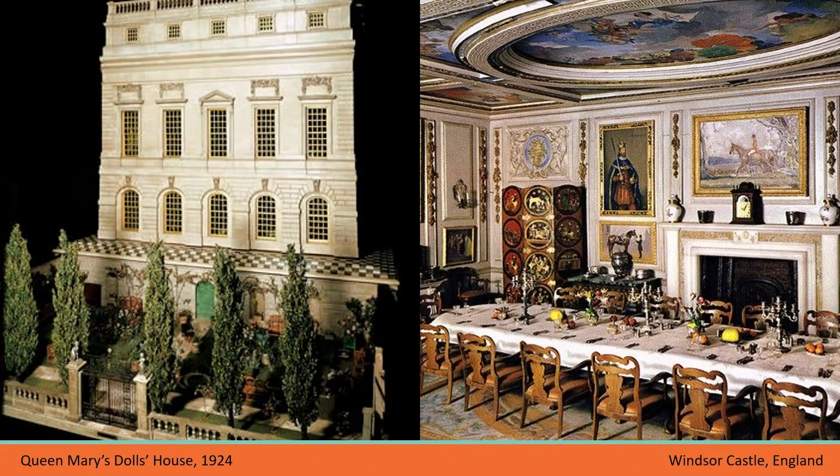There are three early influential projects. In 1921, Princess Marie Louise, cousin of King George V, proposed creating a doll's house as a gift for the king's wife, Queen Mary, who was a well-known lover of miniatures. This project was intended to boost the economic recovery of England after World War I by employing British craftsmen and highlighting their skills. The first exhibition of Queen Mary's dollhouse was at the British Empire Exhibition in 1924.